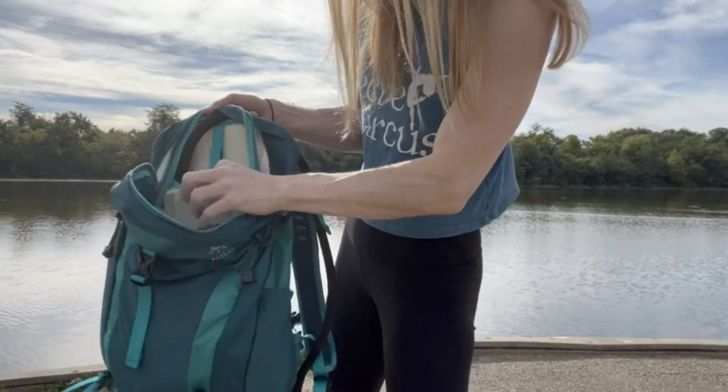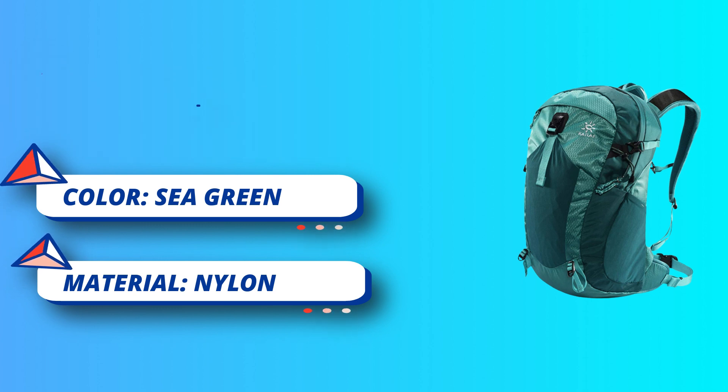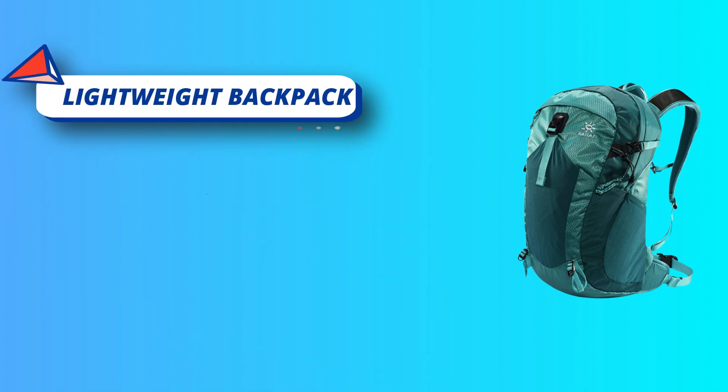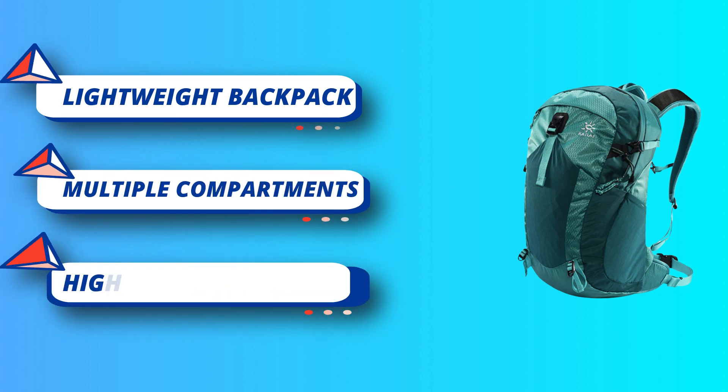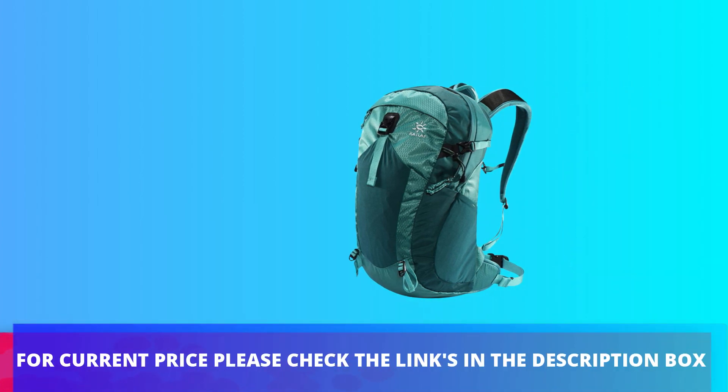This backpack has a roomy main compartment, one internal security pocket to help store your laptop, and two side pockets for water bottles or umbrellas. The backpack is perfect for day-to-day use. The main compartment has 20 liters of space that can hold a 14-inch laptop with spare space. Your climbing gear, camping tents, wallet, and folders can also be stored. For current price, check the links in the description box.